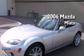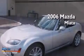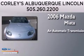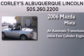This is a 2006 Mazda Miata. This convertible has an automatic transmission and an inline four-cylinder engine.